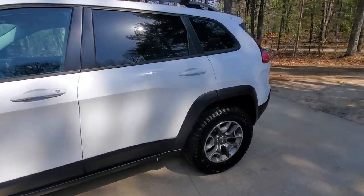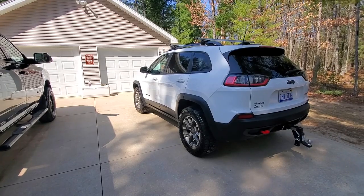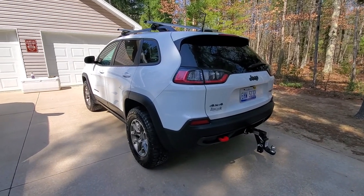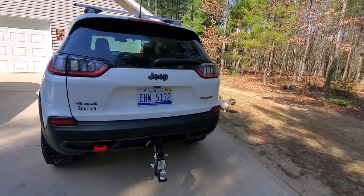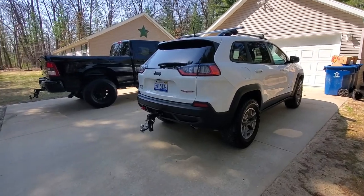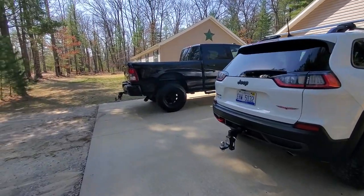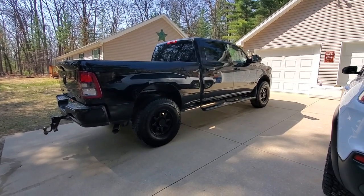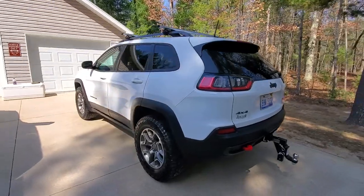I take this to places my RAM truck could never go — northern Michigan woods and down in Georgia, which is all swamp, sand, and brutal terrain. Down there pretty much every truck has mud tires because it's that rough. This little Jeep goes through everything that truck is a nightmare on. I've been stuck in the RAM twice down there, but given the choice I take the Cherokee every single time.